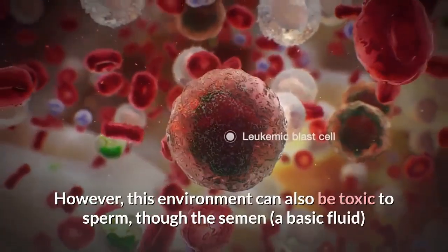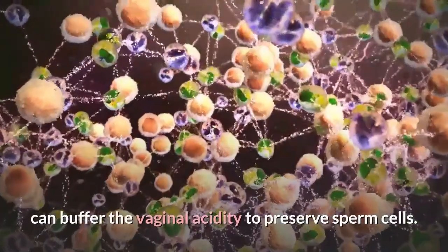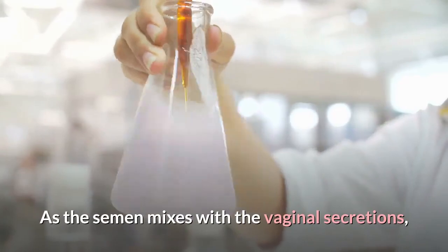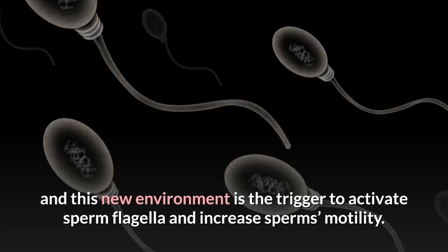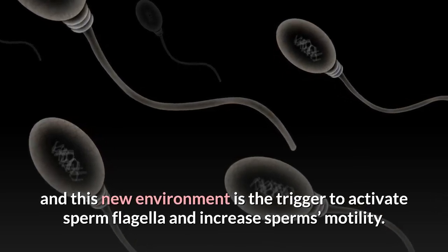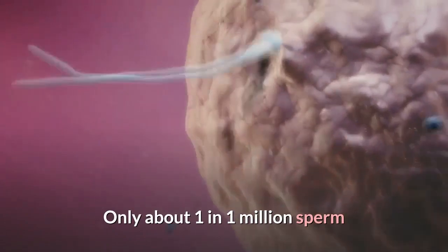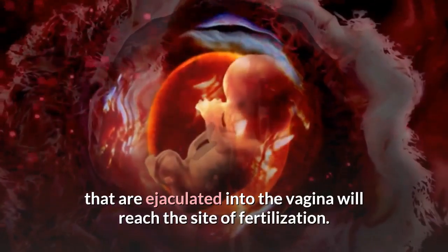However, this environment can also be toxic to sperm, though the semen — a basic fluid — can buffer the vaginal acidity to preserve sperm cells. As the semen mixes with the vaginal secretions, the pH settles at a point that is not harmful for sperm, and this new environment is the trigger to activate sperm flagella and increase sperm's motility. Only about 1 in 1 million sperm that are ejaculated into the vagina will reach the site of fertilization.